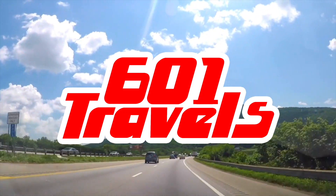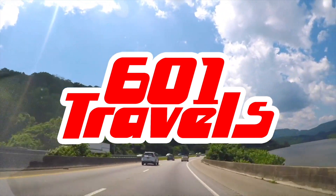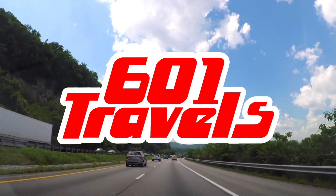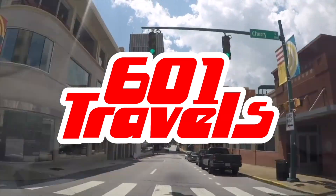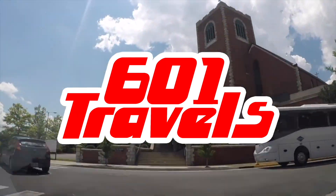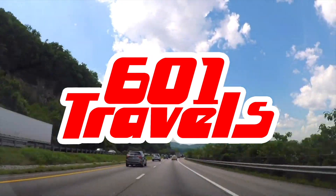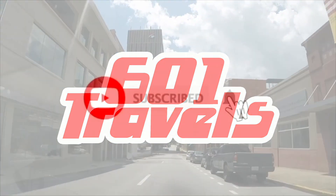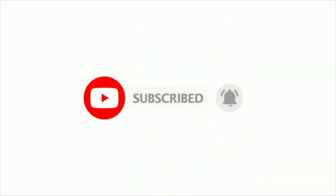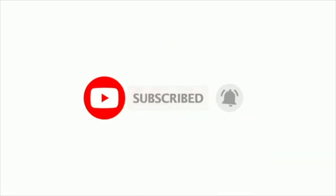Hey everyone, welcome to 601 Travels into the 'What Makes This Place Great' series, where we explore US cities and points of interest and tell you our favorite top 10 spots that you need to see. If you've ever wondered what there is to do in Greenville, South Carolina, you are in luck. Before we get started, please hit that subscribe button to join our travel community.